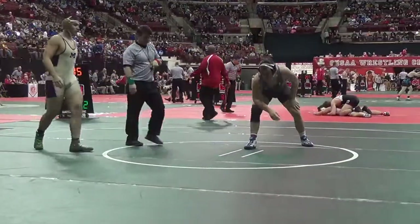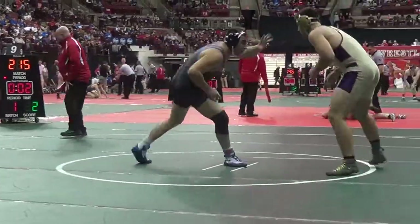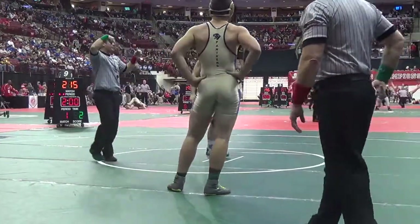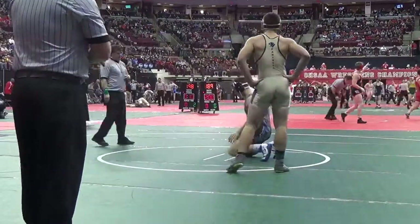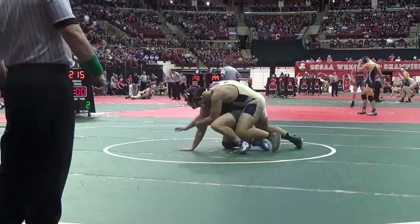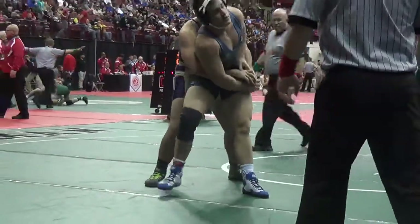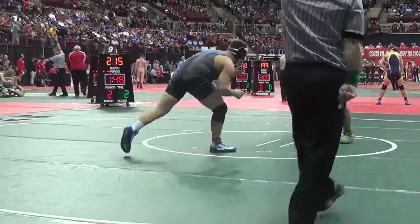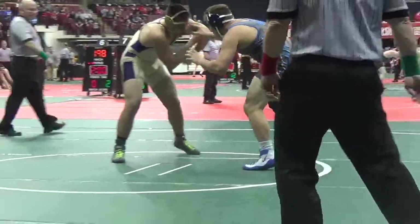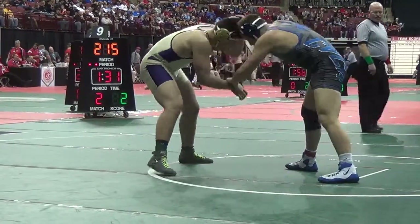2-1 now with eight seconds to go in the first. So that's Phillips backing up right off the whistle. Walker will choose bottom, down 2-1. Good forward pressure there by Phillips, chopping him over to the right side. Walker up to his feet, ties it at two — takes him 10 seconds to get up. There's that arm drag, so Walker's gone to that three times. Fight center mat, 1:30, right hand low.